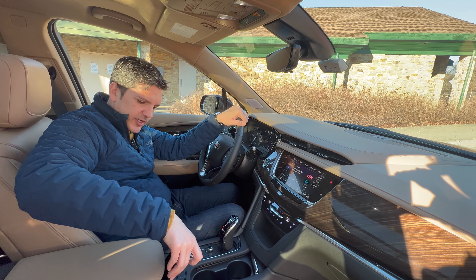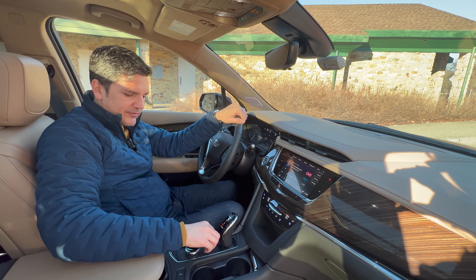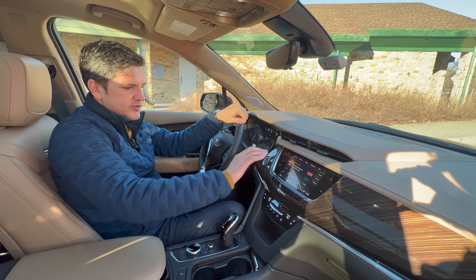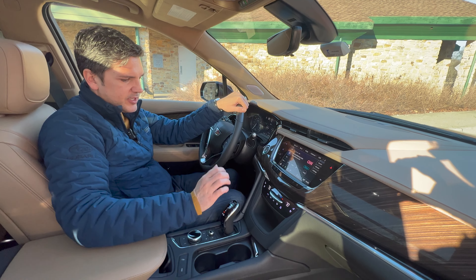There's a wireless phone charger in the console — slide it right in, very easy. You can control things on the touchscreen, or if you want to do it the European way, you've got volume, seek, and a joy wheel down here — like driving a BMW. I could do without that; I prefer the touchscreen, frankly. There's also tri-zone automatic climate control: two zones up front, and a heated zone in the back as well.